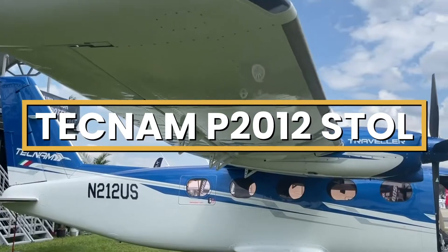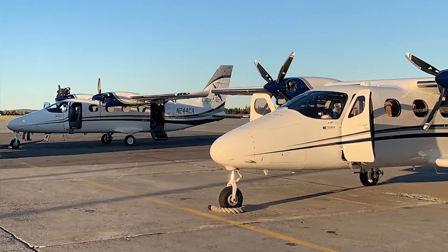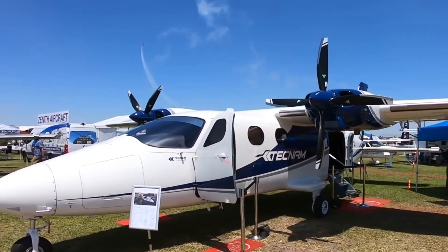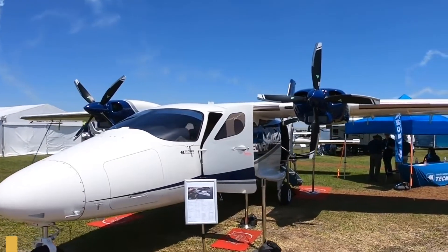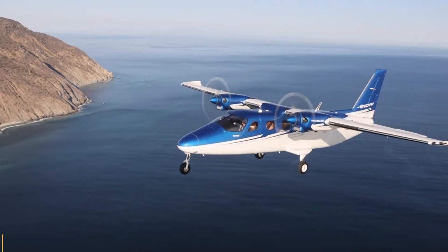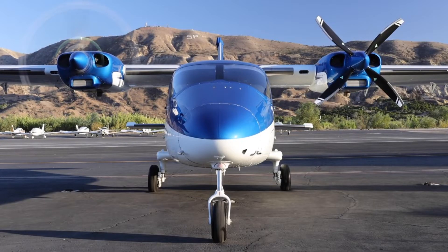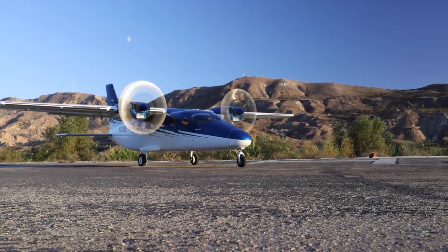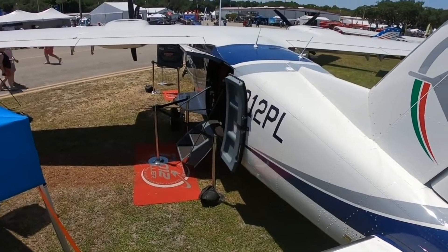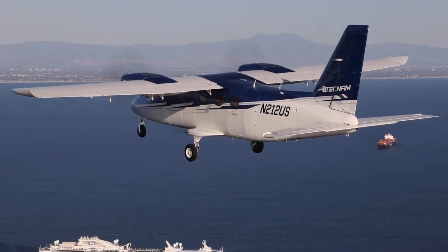This is the Tecnam P-2012 Stoll. Short takeoff and landing and piston twin are not phrases that usually go together, unless you are talking about the P-2012 Stoll produced by Tecnam Aircraft. The Italian manufacturer presented the new aircraft during a press conference at the NBAA's Business Aviation Convention and Exhibition in Orlando in the first half of October 2022. Today we're going inside the Tecnam P-2012 Stoll to talk about everything you need to know about this exciting aircraft.